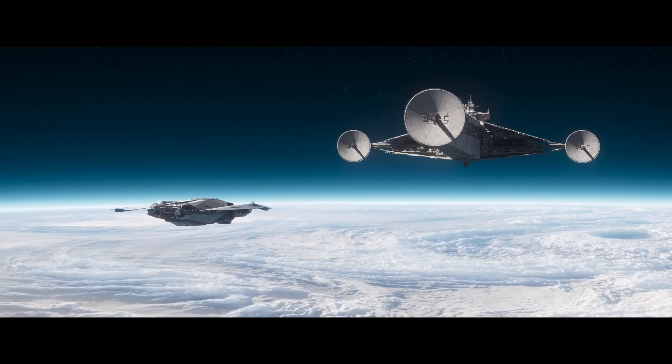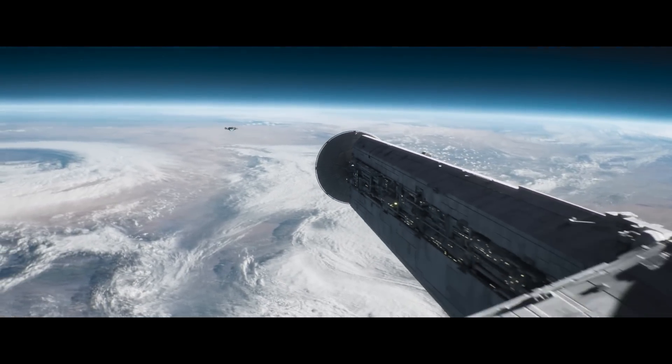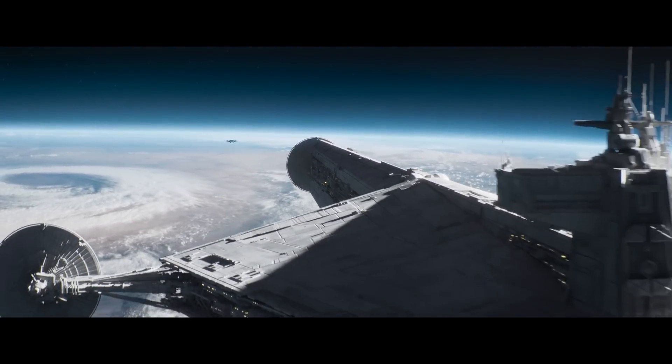This ship in Andor, the Cantwell class arrestor cruiser, is incredible. Let's talk about why. The Cantwell class is obviously unique in purpose — it has those large tractor beam projectors. However, its real-life history I think is more interesting.